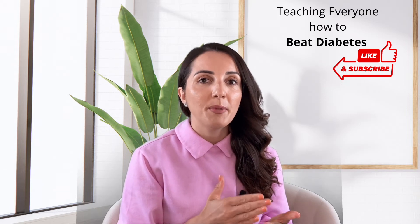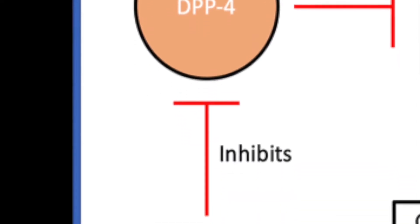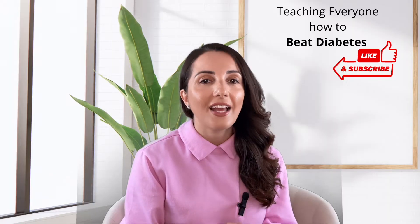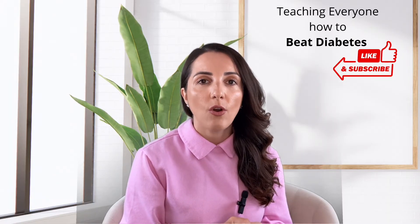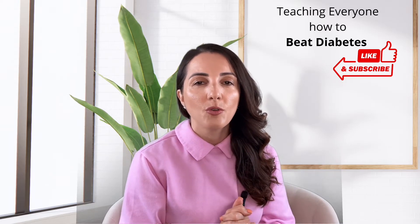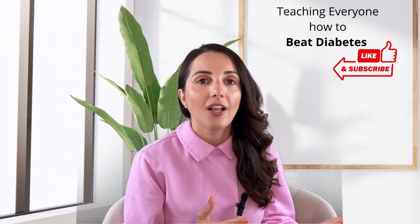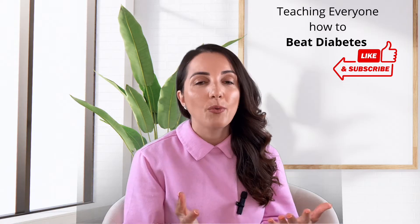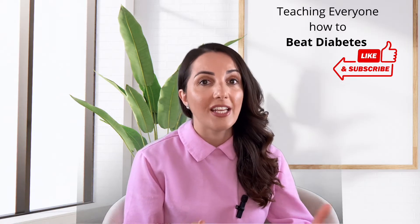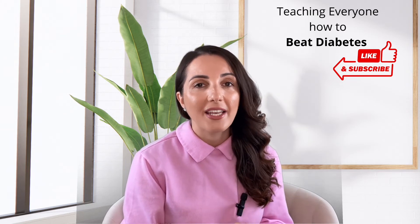Number three is our DPP-4 inhibitor class. This includes things like linagliptin, Tradjenta, Januvia, and Onglyza. I really like this class because it doesn't really cause low blood sugar levels — it lowers glucose enough but won't drop them too low to cause hypoglycemia. This class is also safe for patients who have kidney disease, even in late stages and on dialysis, which is why we tend to like it.